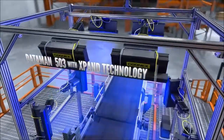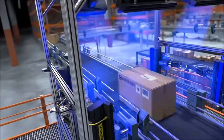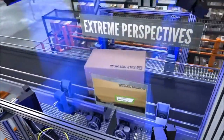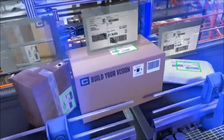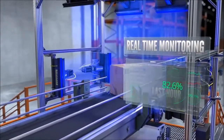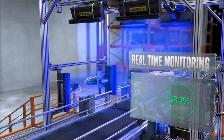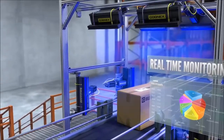DataMan barcode readers with Xpand technology provide wide-belt coverage with fewer readers. Advanced barcode reading technology allows barcodes to be read at extreme perspectives. Cognex technology even reads scratched, poorly printed, and obscured codes. Finally, Cognex Explorer real-time monitoring uses Cognex vision technology to automatically categorize the cause of no-reads and stores this data so you can identify and resolve system defects.